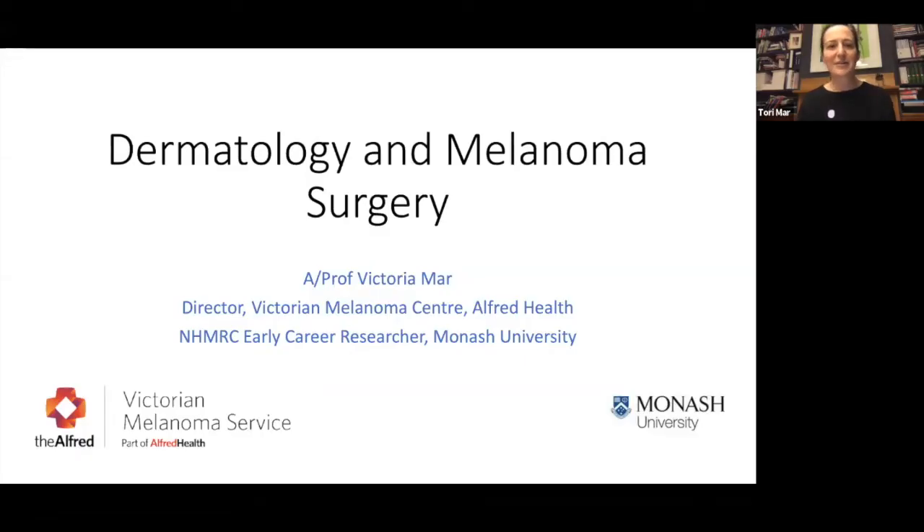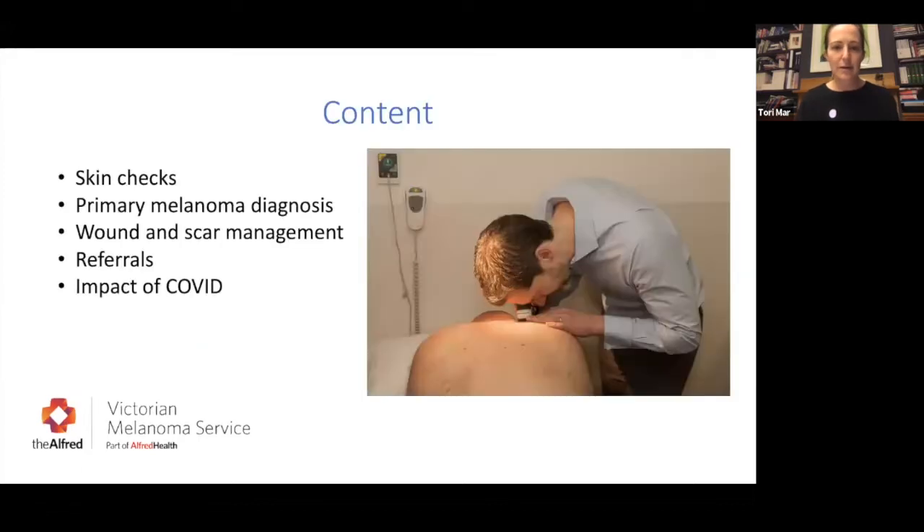In this first session I'm going to, as a dermatologist, focus on dermatology, and then David will speak following me with more of a focus on surgery and staging. I'm going to cover what you need to know about skin checks, what to expect when you see your GP or dermatologist for a skin check and surveillance checks, how we actually diagnose melanoma, wound and scar management, and referrals and multidisciplinary care.